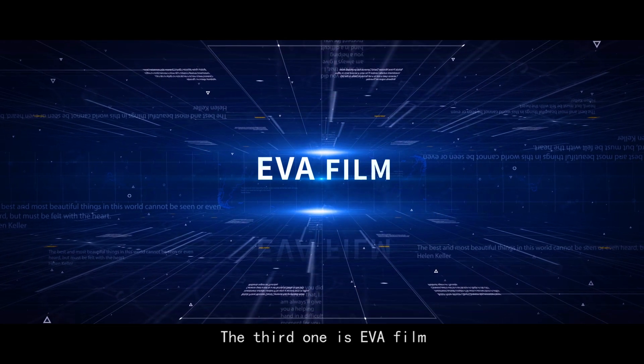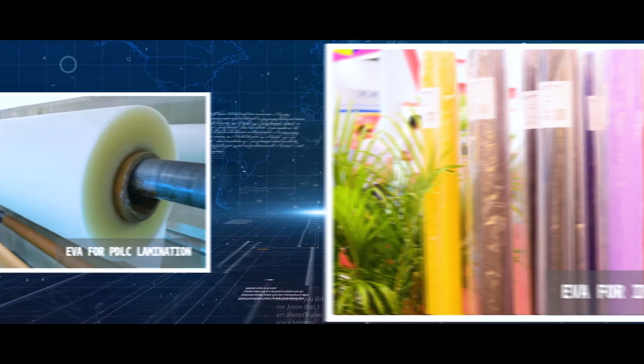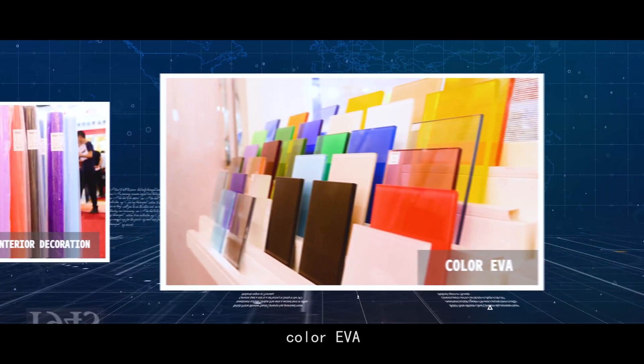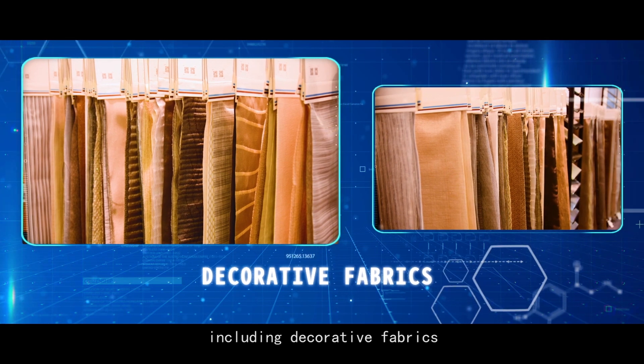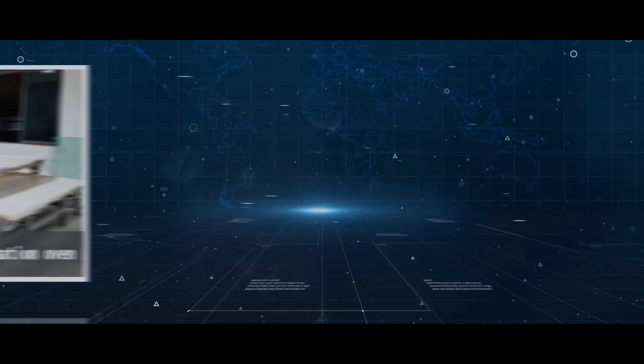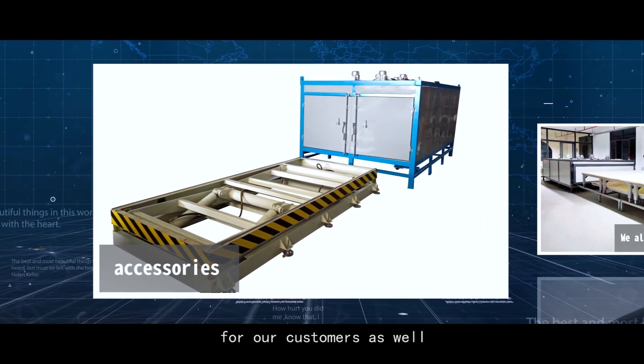The third one is EVA Film, including EVA for PDLC lamination, EVA for interior decoration, color EVA, and decorative materials for lamination such as decorative fabrics, decorative PC films, and decorative paper. We also provide lamination ovens and accessories for our customers.